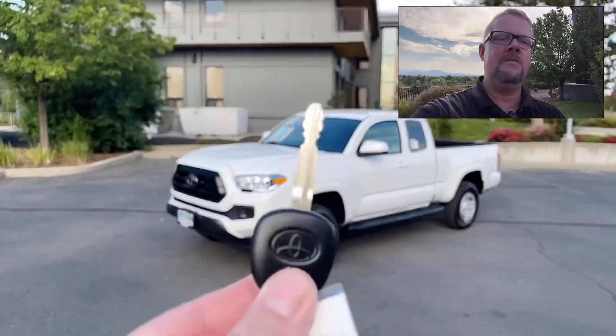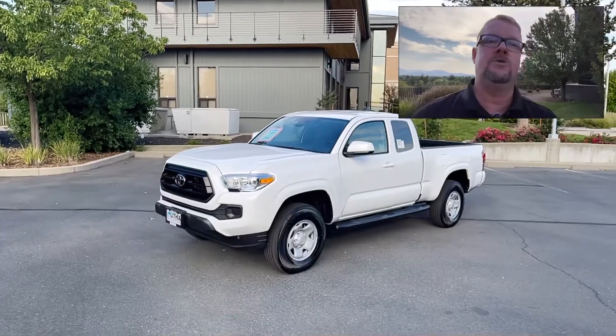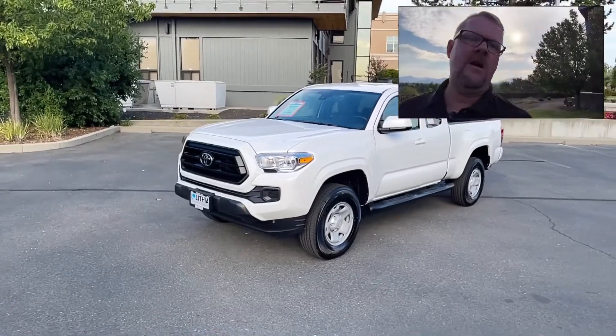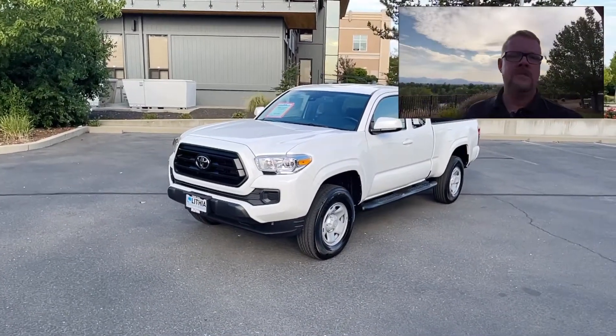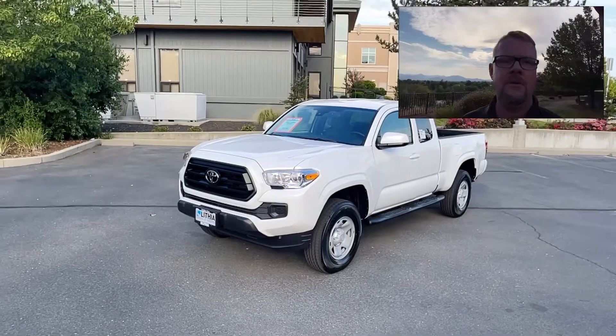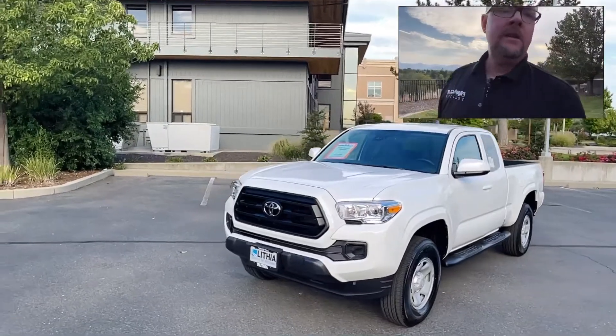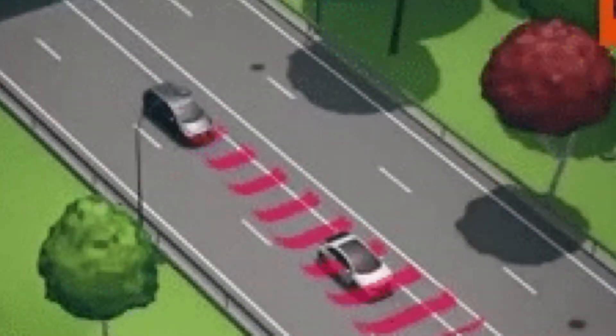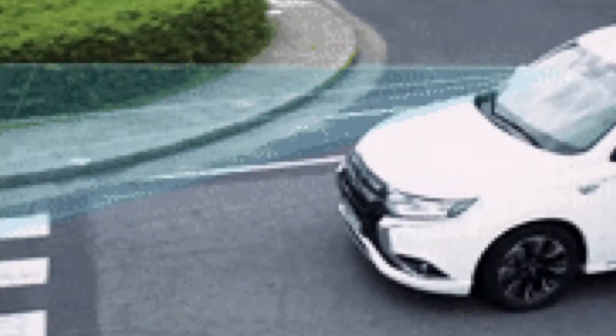This one doesn't even give you a key fob. We have a traditional twist key that you have to use to unlock the door, instead of a key fob or the smart keys most vehicles have now. But you still get the basic Toyota Safety Sense that all Tacomas come with, which is something they'll need to improve in future trims.